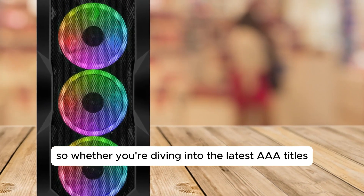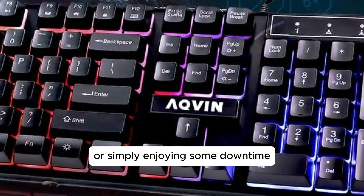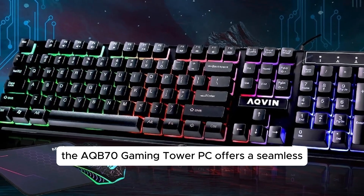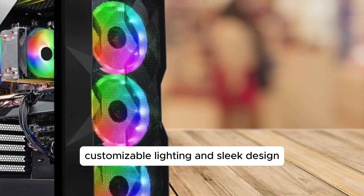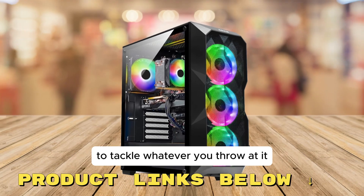Whether you're diving into the latest AAA titles, working on a creative project, or simply enjoying some downtime with your favorite movies, the AQB70 Gaming Tower PC offers a seamless, immersive experience. With its powerful specs, customizable lighting, and sleek design, it's a versatile machine that's ready to tackle whatever you throw at it.